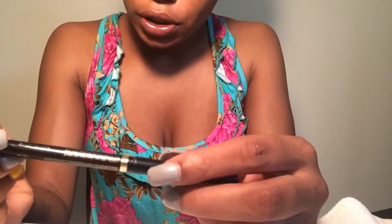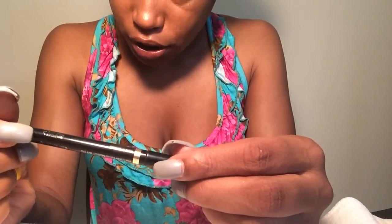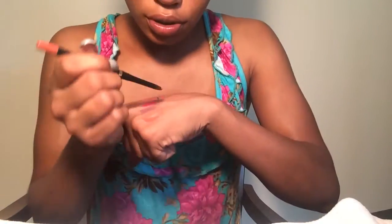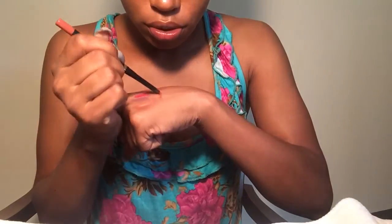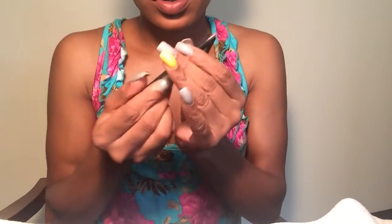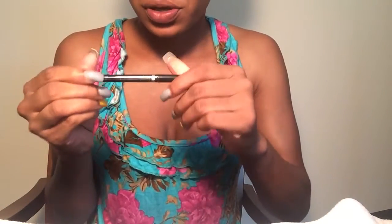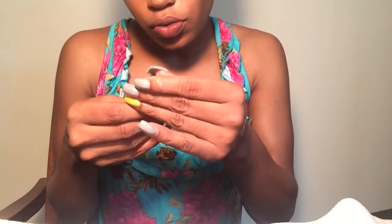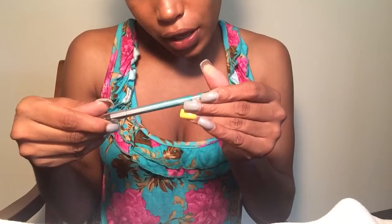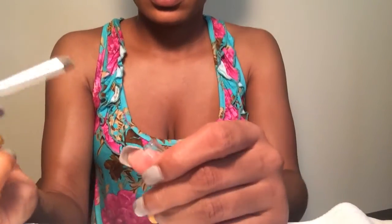Then we have this L'Oreal Color Reach lip pencil in 'Forever Rose' — it's a twist-up mechanical pencil. I go back and forth with this one but I'm going to hold on to it. Then I have this Revlon — I think this was for the eyes, something to grow your lashes. I don't like it, so I'm getting rid of that.